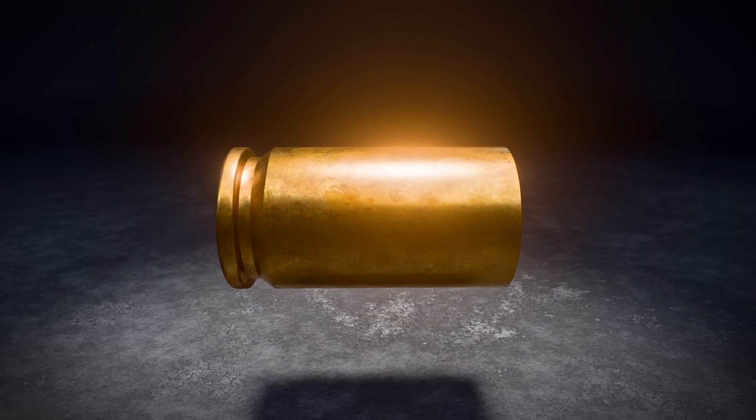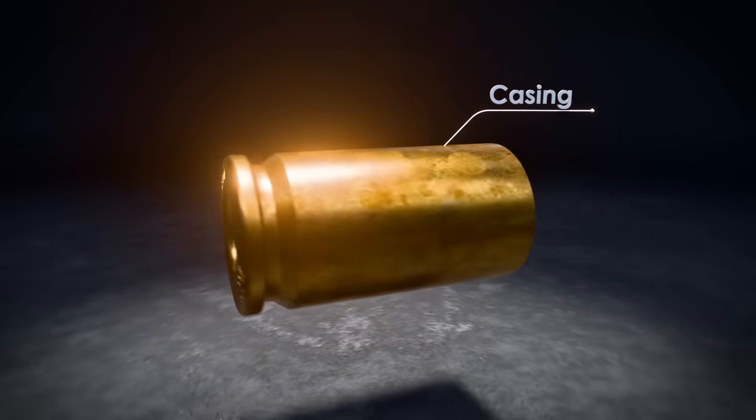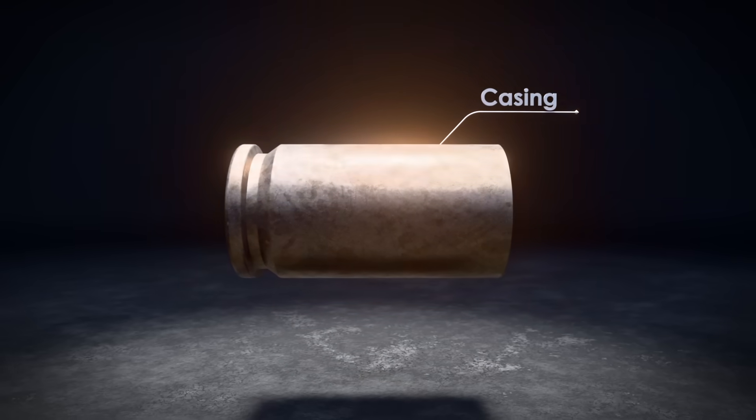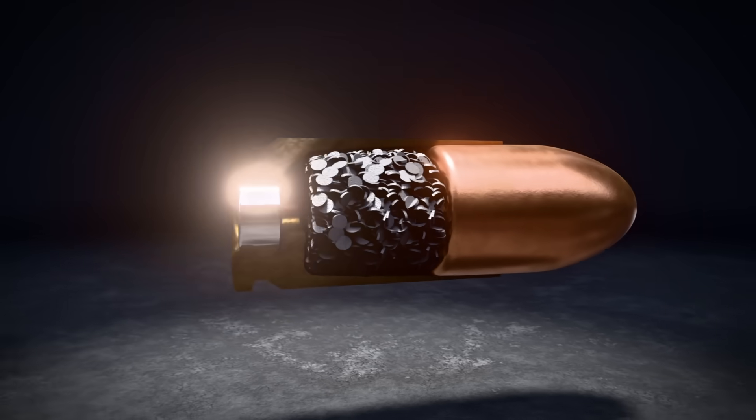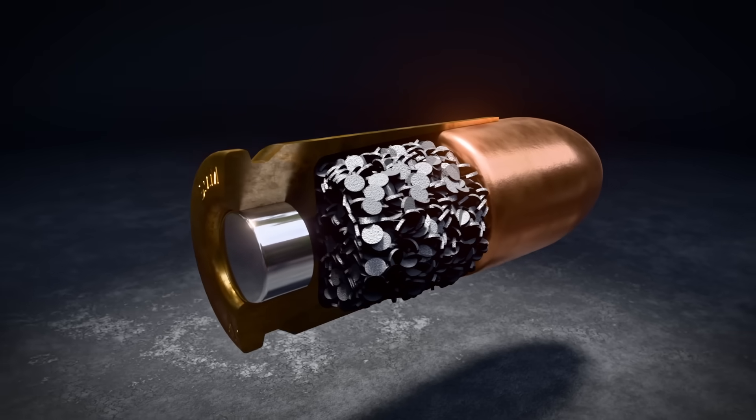The entire assembly is held together by the casing. Made of brass or steel, this is the engine block. It holds everything together and expands when fired to seal the chamber, trapping the pressure inside.